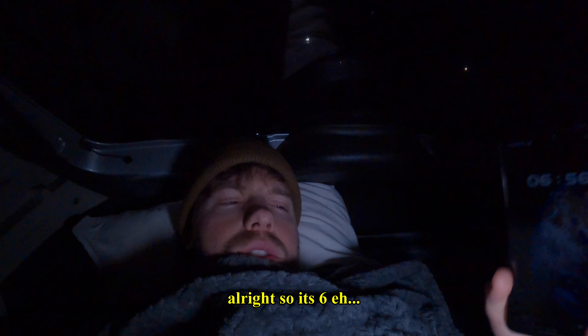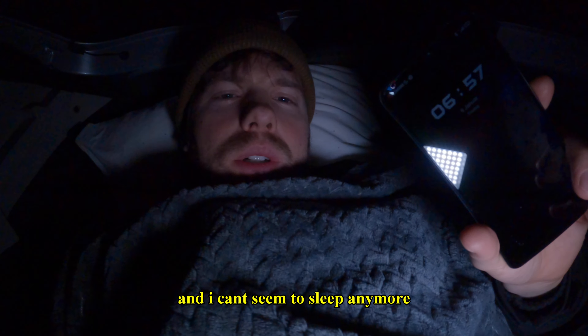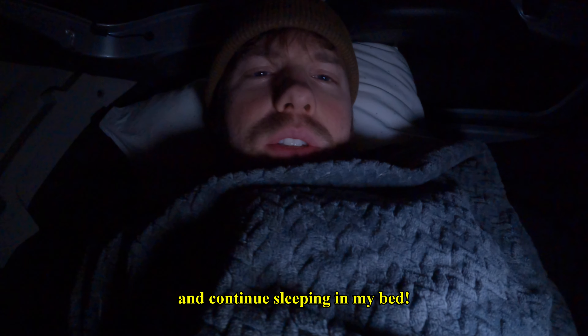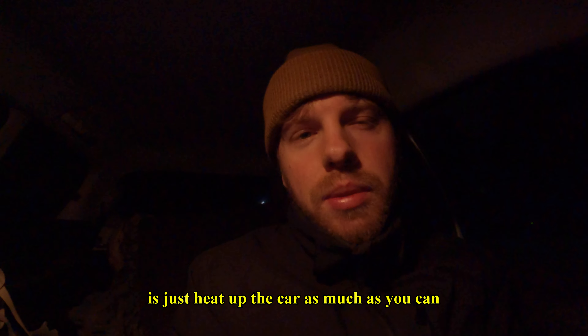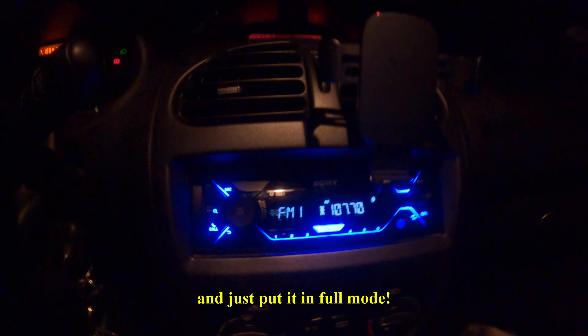It's 6:57 and I can't seem to sleep anymore. I have not been cold at all, but I would definitely like to go home now and have some breakfast and continue sleeping in my bed. First thing to do when you wake up is just heat up the car and your body as much as you can — put it in full mode.